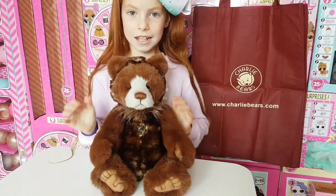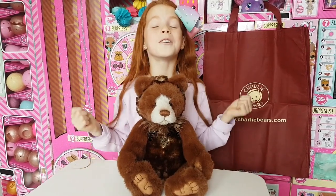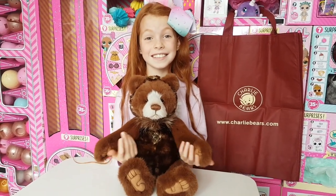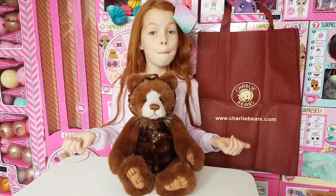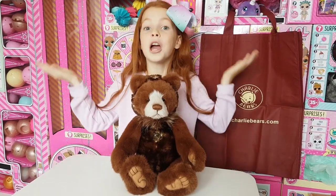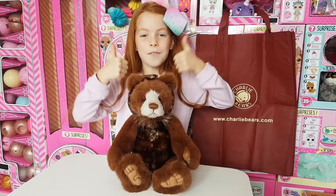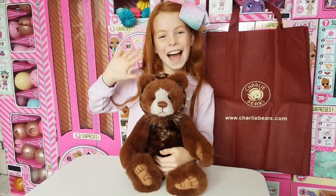A big thank you to Charlie and Will, the owners of Charlie Bears. Charlie designs all the bears, which is incredible — she has such an amazing imagination. Make sure to like this video if you want more Charlie Bear content, and don't forget to subscribe to Little Red Willa on YouTube and follow us on Instagram. We'll see you soon in the next video, hopefully for more Charlie Bears!